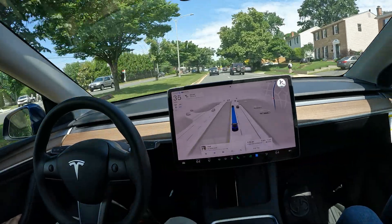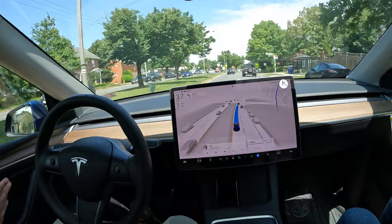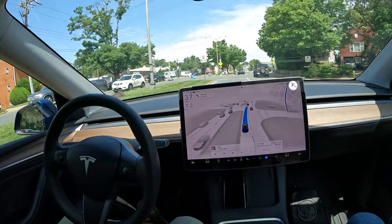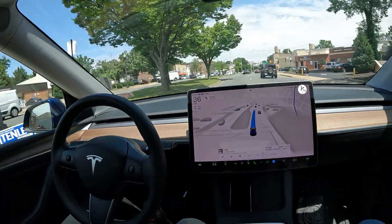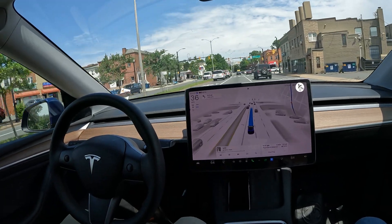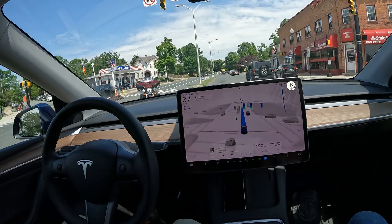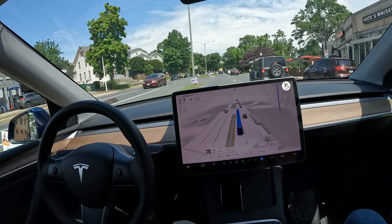Wow, really close with that truck back there, but FSD found its footing and worked its way around. See the blue house with the green door — so random but really cool. We are now in the heart of Arlington. If anyone's familiar with the area, all in all it has been a really smooth drive.